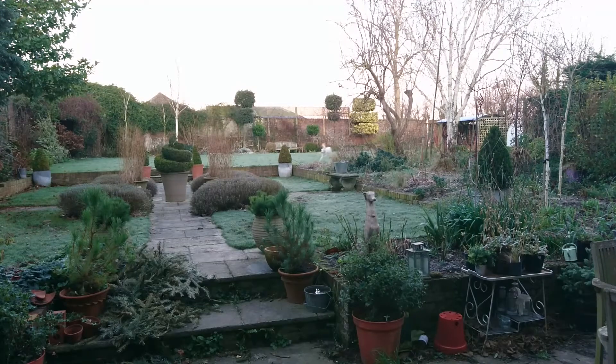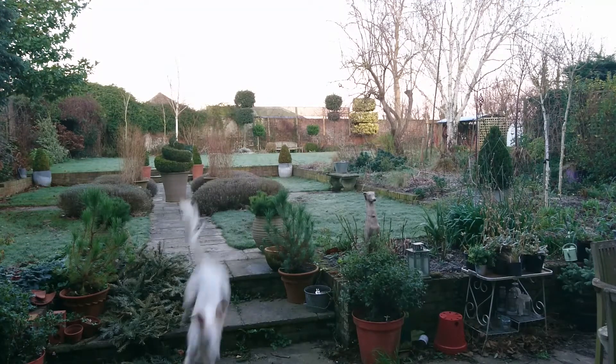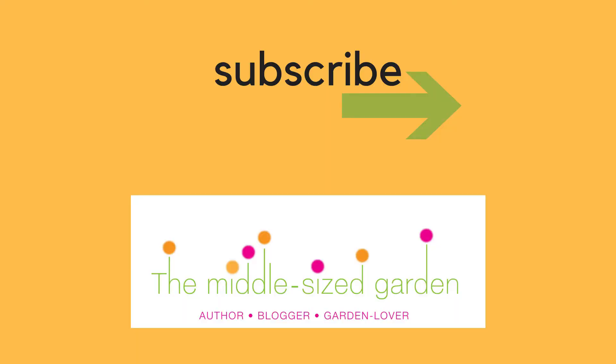Join me for next month's first of the month in the garden. I think the changes between cold, windy, rainy February and the beginning of March will be absolutely amazing. If you're new here, do subscribe — we upload on Wednesdays and Saturdays. Let me know what sort of gardening problems you have and what you'd like to see. I'd love to hear from you. Thank you.